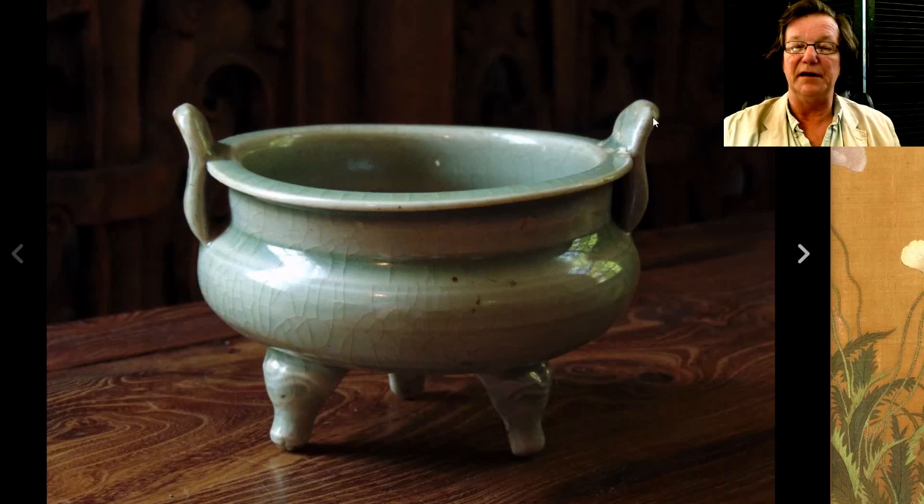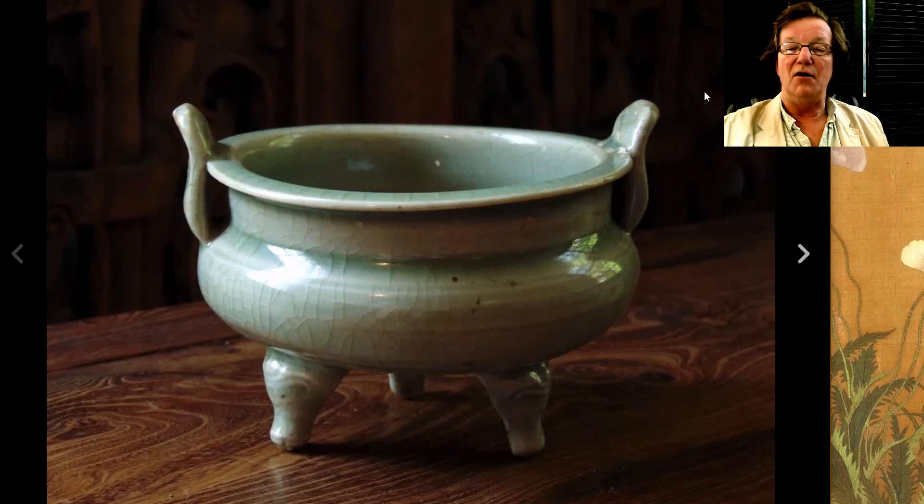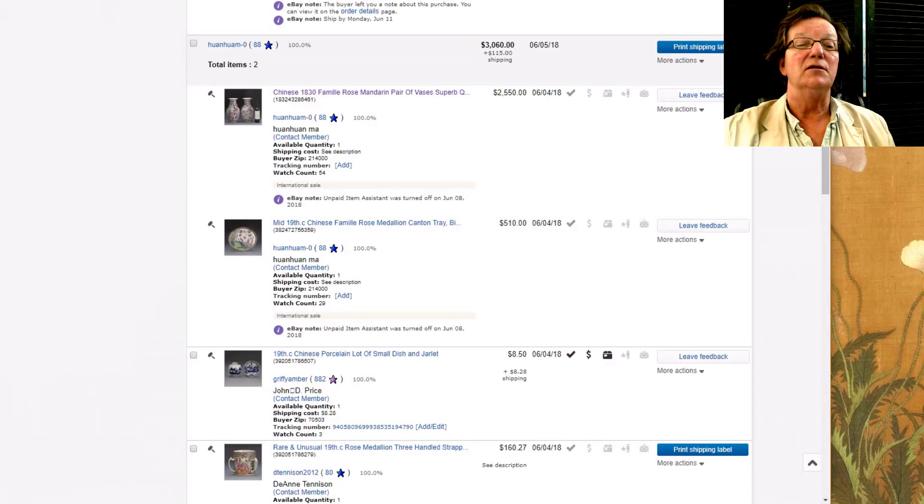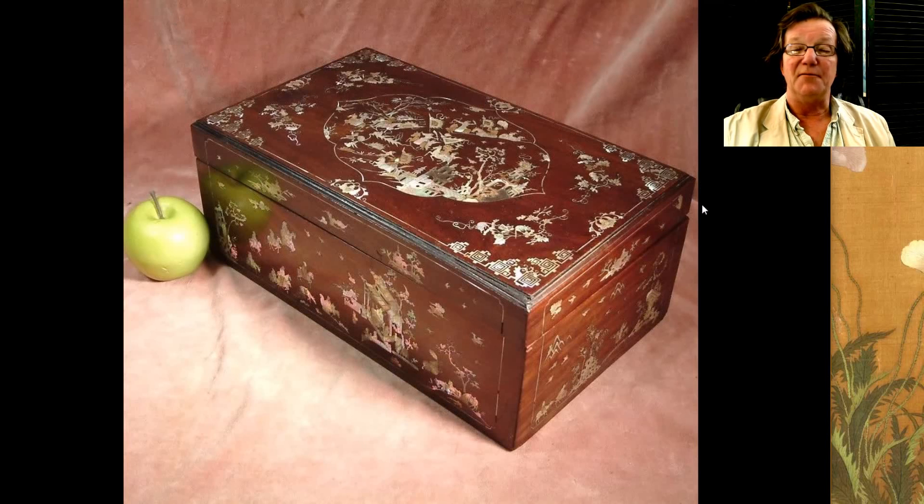Now onto the results. This was a nice Ming celadon incense burner — I liked the color and the crackle of it. Nice looking item and it sold just fine, going for $1,325. It was sold by an interesting seller in Palatine, Illinois — CollectingAsia.com. A nice thing and it did just fine.